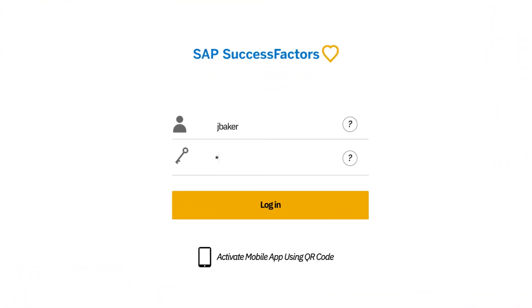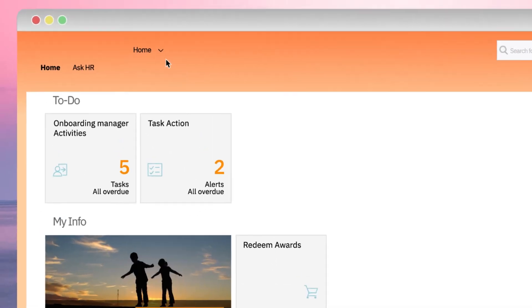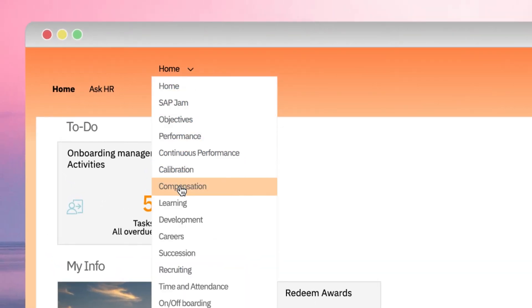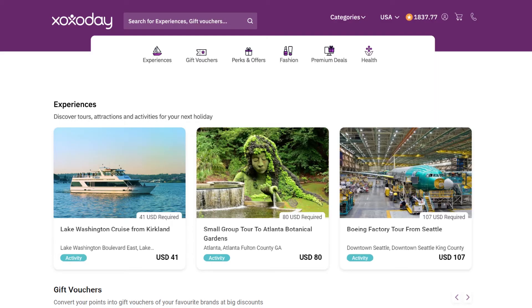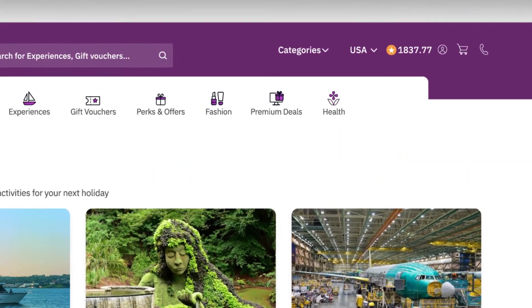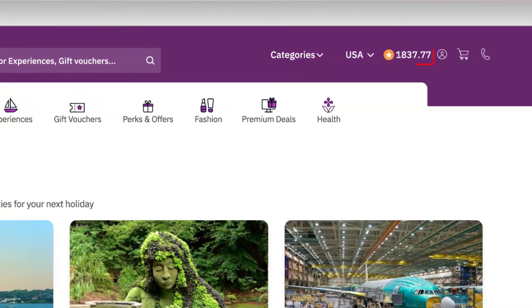Log in to your SAP SuccessFactors. Under the Home tab, click on the Compensation Module. You can check your accumulated reward points. Click Redeem, and with single sign-on, you will be redirected to Xoxoday Stores. It automatically syncs your points balance with SuccessFactors.